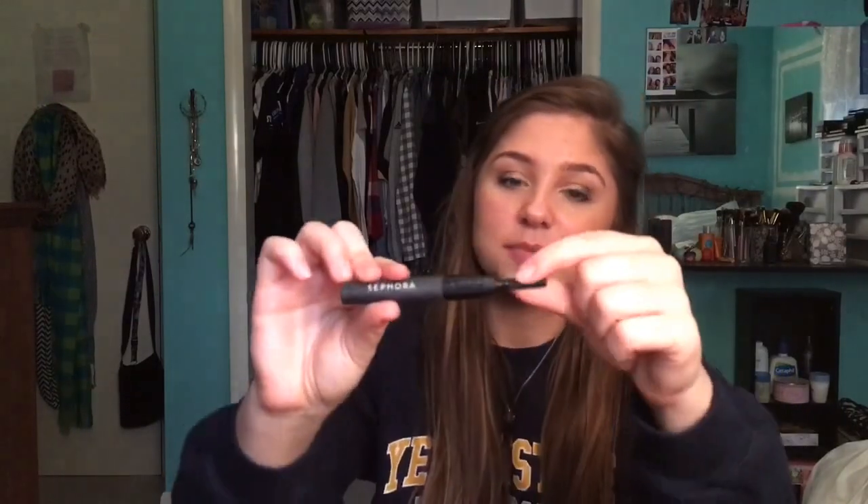The last thing I bought from Sephora was a heated eyelash curler. I've always wanted one of these. You flick this little thing on, this part heats up, and you just hold it on your eyelashes. I love this thing — I even burned my eye on it the other day, but I still love it. It gives your eyelashes the perfect curl without the weird crease that a normal eyelash curler would.